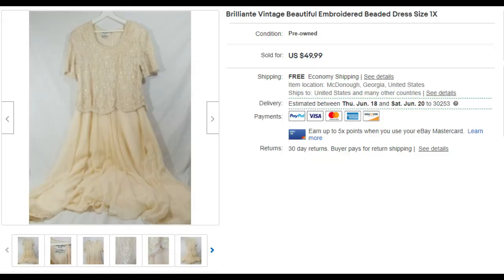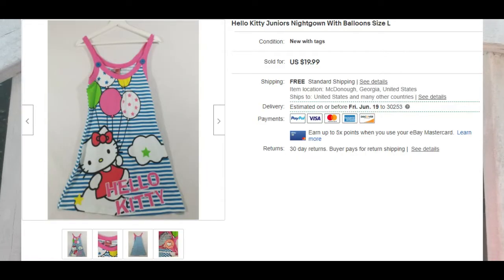The next thing is a Brilliante vintage embroidered beaded dress. It's a really beautiful dress — it had some small flaws but it was definitely vintage and gorgeous. It went to Canada.